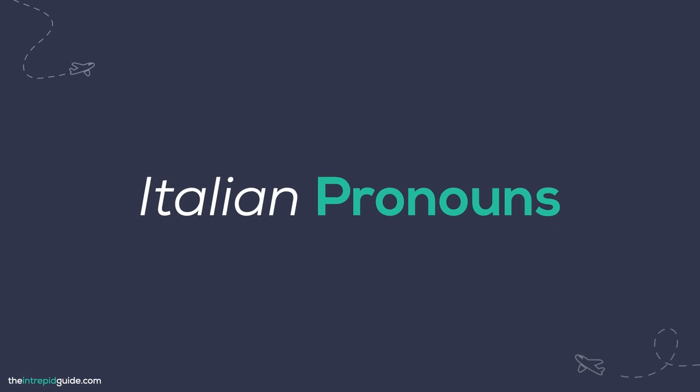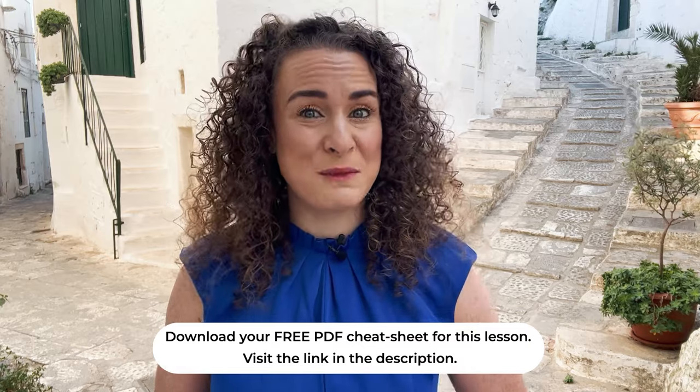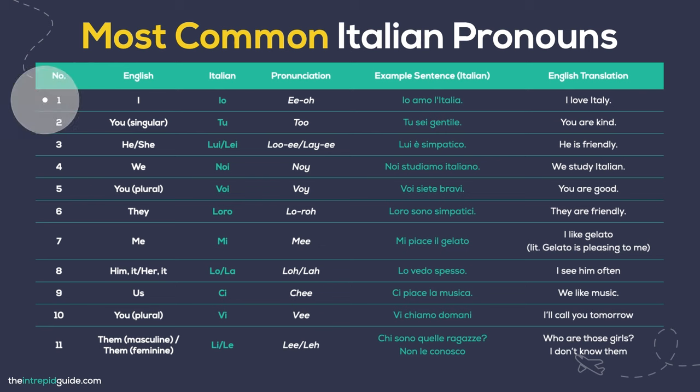Let's move on to Italian pronouns. Pronouns substitute nouns and they aid in sentence flow and clarity. They prevent redundancy and facilitate effective communication. Here are ten frequently used Italian pronouns. I — Io. I love Italy: Io amo l'Italia. You — Tu. You are kind: Tu sei gentile. He / She — Lui / Lei. He is nice: Lui è simpatico. We — Noi. We study Italian: Noi studiamo italiano. You (plural) — Voi. You are good: Voi siete bravi. They — Loro. They are nice: Loro sono simpatici. Me / To me — Mi. I like ice cream: Mi piace il gelato. Him / It — Lo / La. I see him often: Lo vedo spesso. Us — Ci. We like music: Ci piace la musica. You (plural, object) — Vi. I'll call you tomorrow: Vi chiamo domani. Them — Li / Le. Who are those girls? I don't know them: Chi sono quelle ragazze? Non le conosco.